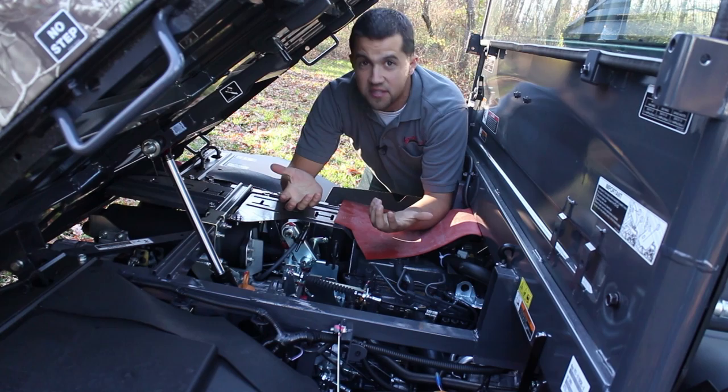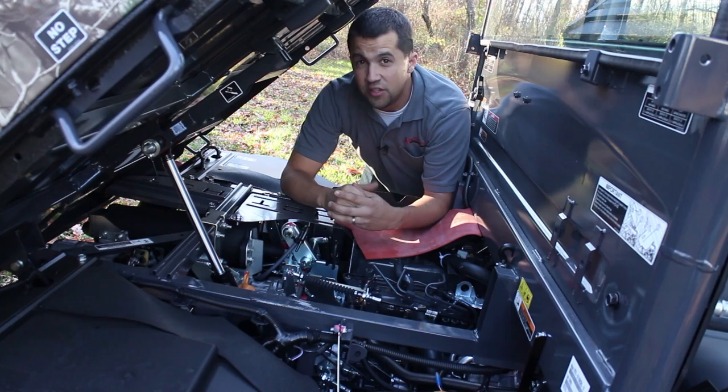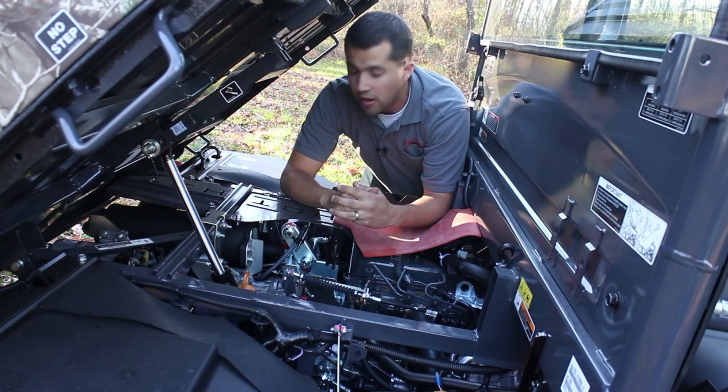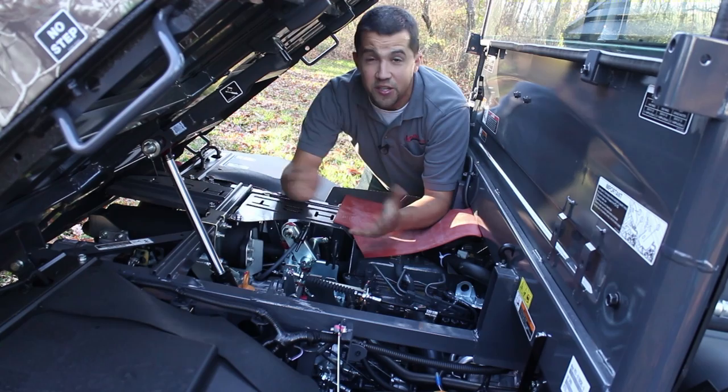When you look at the features that benefit the operational characteristics of these machines, they're just like tractors. The RTV 1100 and 1120 both use the larger D1105 engine for just under 26 horsepower. The RTV 900 has 23 horsepower and runs about five miles per hour slower on the top end. The RTV 500 is a smaller framed gas machine, all of which share a hydrostatic rear end, which is an important feature.